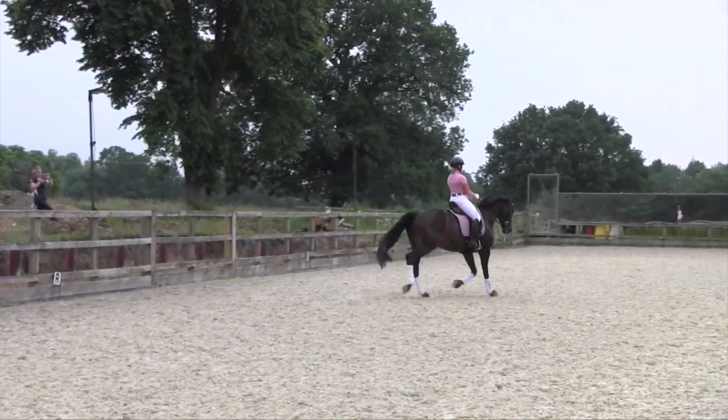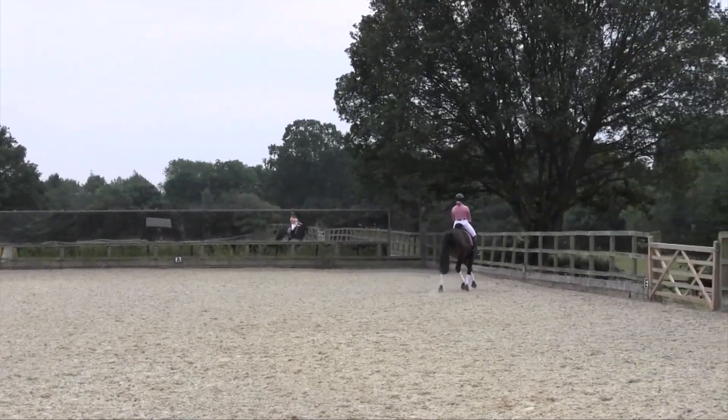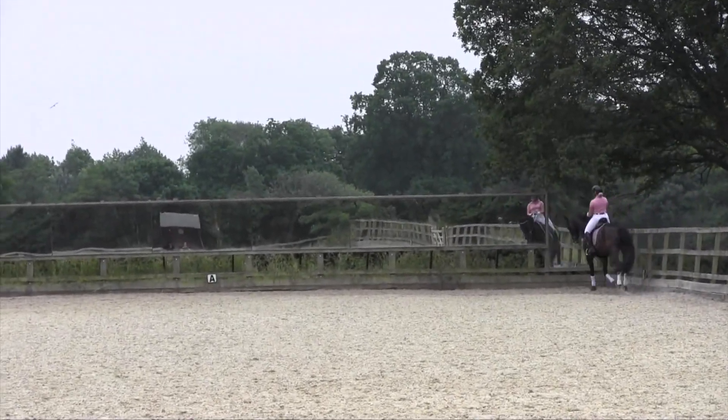In the medium trot, you can see we would like the hocks and hind leg to be carrying more under the horse, and when this is achieved, it is easier to keep the balance. 6.5.